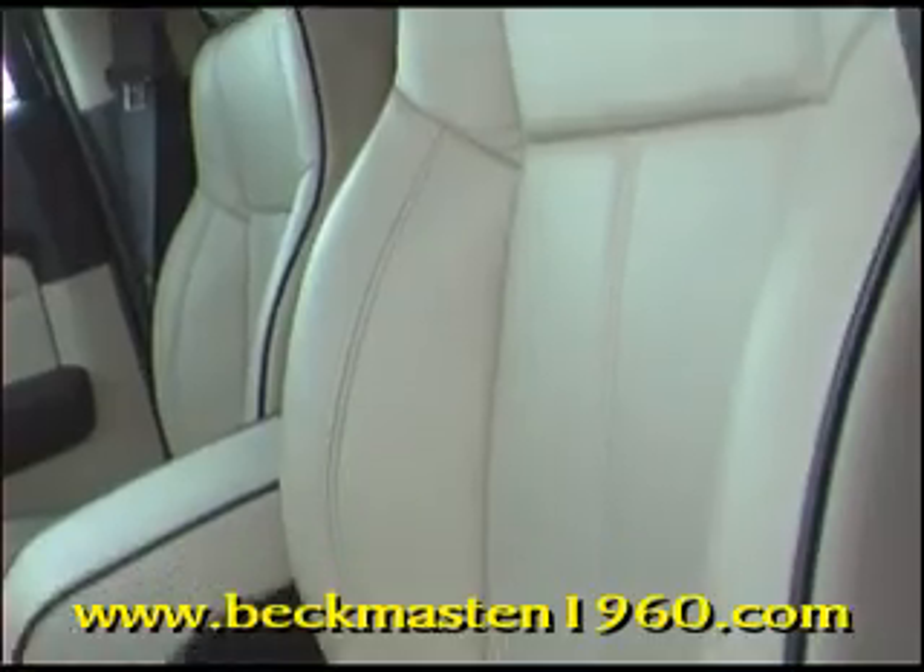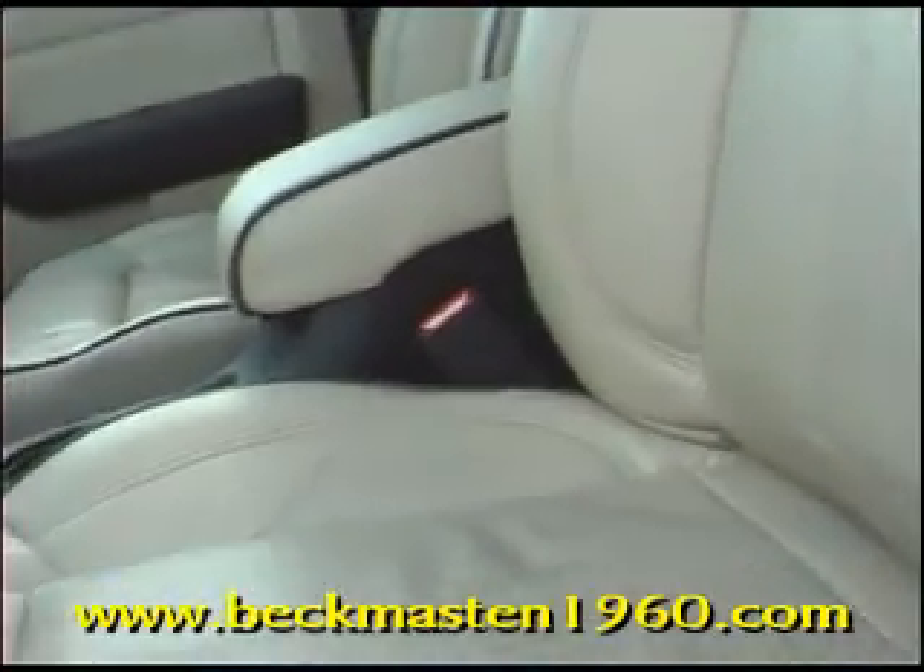A sunroof. Biscuit leather interior with black piping that looks awesome — no rips, no tears, no cracks. And what about this extremely clean carpet? No rips, no tears, no stains.